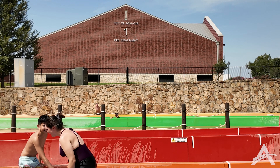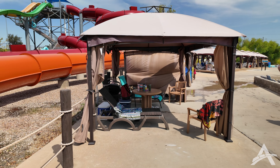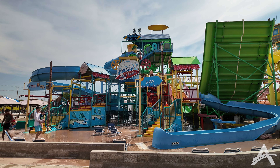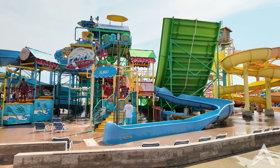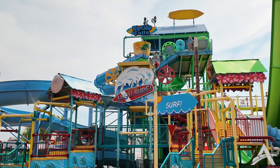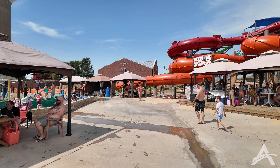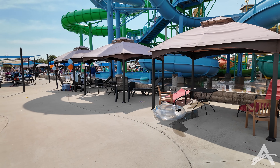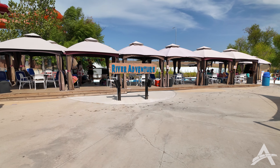Across from the Flying Hawaiian complex are more cabanas, all looking pretty similar with some privacy shades. You then run into Riptide Falls — another play complex, even more tame than the others. There are a few body slides and of course a big bucket of water up top that splashes everyone, plus lots of interactive water elements. Further down, there appear to be more basic cabanas that may not come with a way to lock up your belongings.